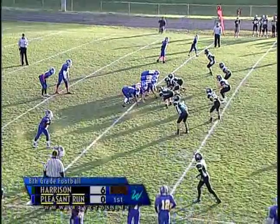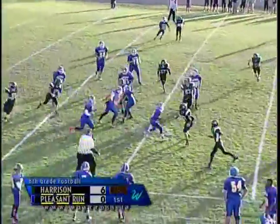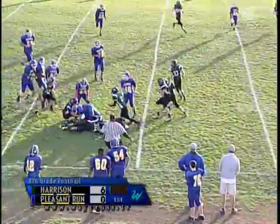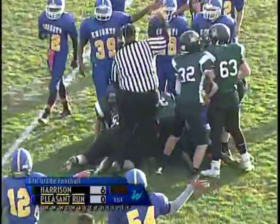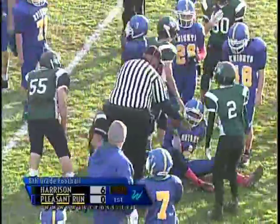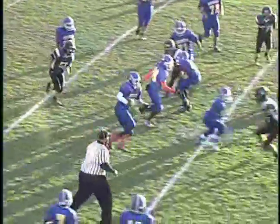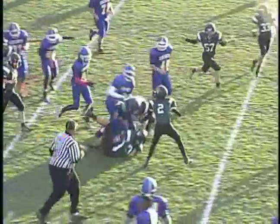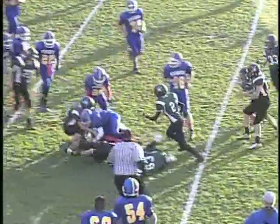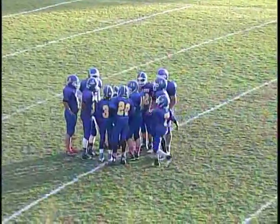A lot of kids do double duty for seventh and eighth grade just because of the volume of kids — great for them to get experience on both sides of the ball. In the shotgun again for Pleasant Run, it's going to be a quarterback draw around the right side. He fumbles it but gets it back — the referee says he did recover the fumble. He juggled just a little bit. Very good gain though, making a third down and manageable. He had a lot of room in front of him and should have been a little more patient following his blocker.